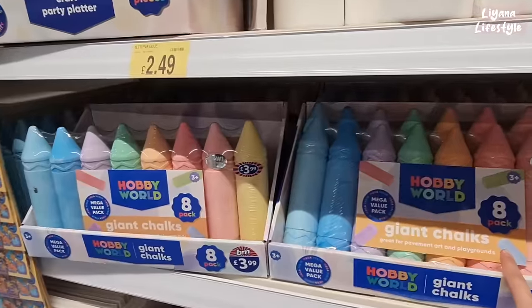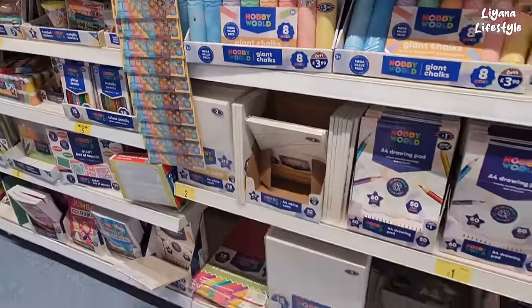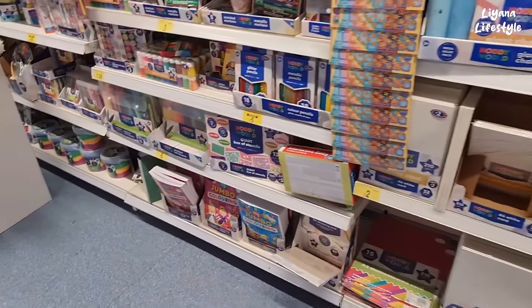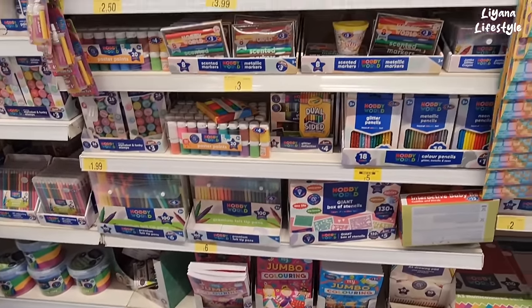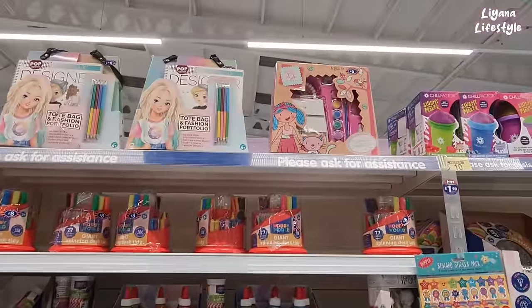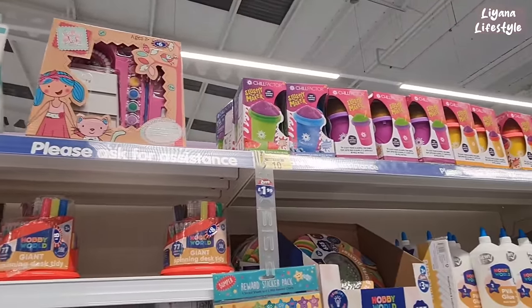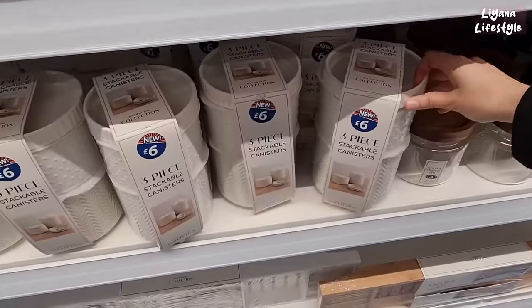Oh, I have to show you these — look at the giant chalks! £3.99, 8 pack, nice pastel colours. Didn't know they do big cards as well — 15 sheets for £2.00. Some stencils here. Lots of different arts and crafts things that have come out — all brand new. That's a nice set there. They even have a slushie maker — it was £11.00, it's now £10.00.